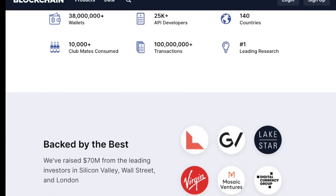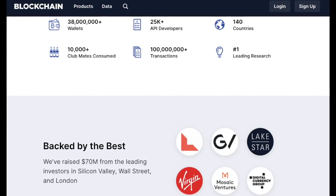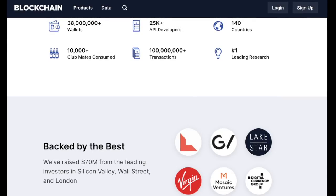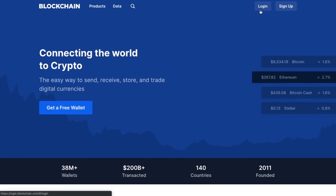Blockchain is very well known and one of the most trusted crypto wallets. They've got over 38 million wallets, they've transacted $200 billion, and they also boast to have the lowest fees in the industry. Their wallets are completely free, which you can create from the blockchain.com website, or you can simply log in if you already have an existing account.